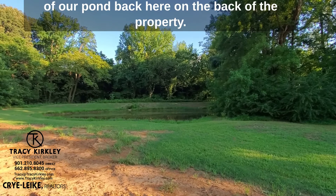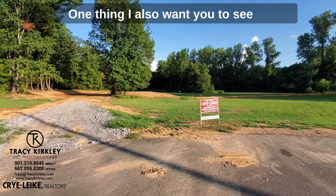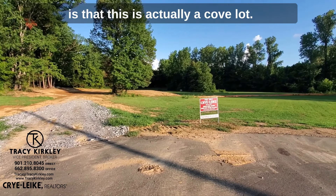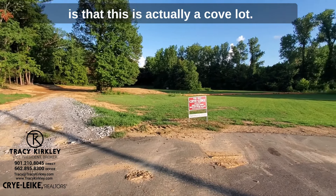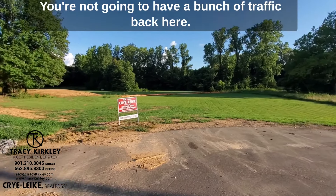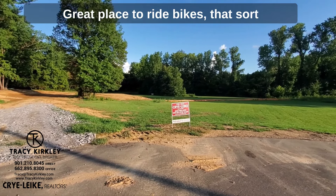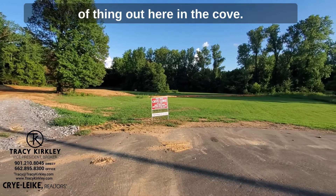Here is a little bit closer view of our pond back here on the back of the property. One thing I also want you to see is that this is actually a cove lot. You are down here at the end of the cove, so you can get out easily. You're not going to have a bunch of traffic back here — great place to ride bikes, that sort of thing out here in the cove.